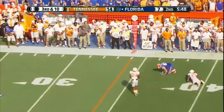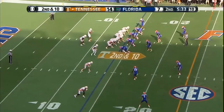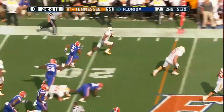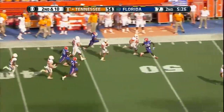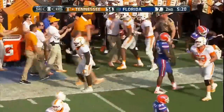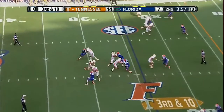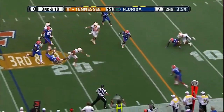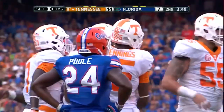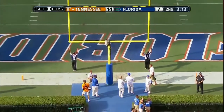Greer overthrows McGee — is there a flag? There is not. Dobbs on a designed run, spin move, gets a great block on the edge. Here's Dobbs in a foot race down the sidelines, hauled out of bounds at the 25-yard line. Florida is bringing four. Dobbs takes off, trips and falls — short of the first down at the 15-yard line. The field goal attempt — his longest of the season — it is up and it is good.